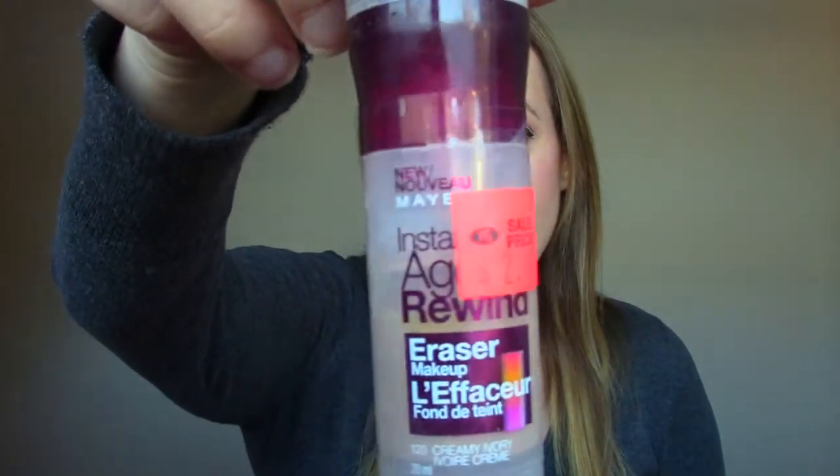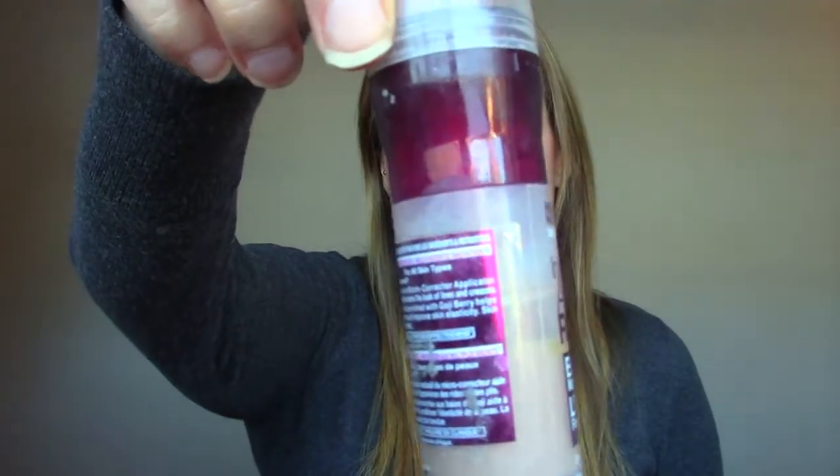This one is a foundation — Instant Age Rewind. As you can see, I got it for $2.49 and I did use it about halfway down. It has one of those big sponge tip applicators, but it's so old now and I don't use it and I like other things better, so I know it's just going to sit there, and I'd rather get rid of it.